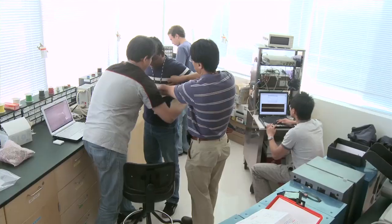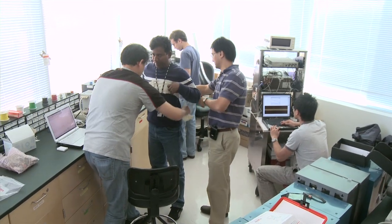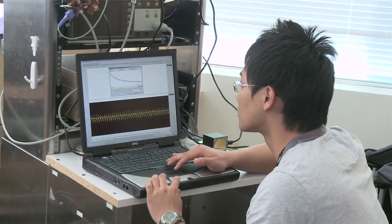Atrial fibrillation is an irregular conduction in the atria of your heart, which can lead to lots of different problems including stroke. A lot of people may have it but not know they have it, so testing is really essential.